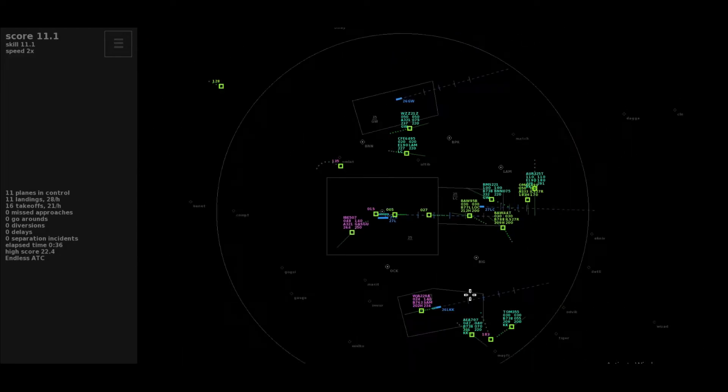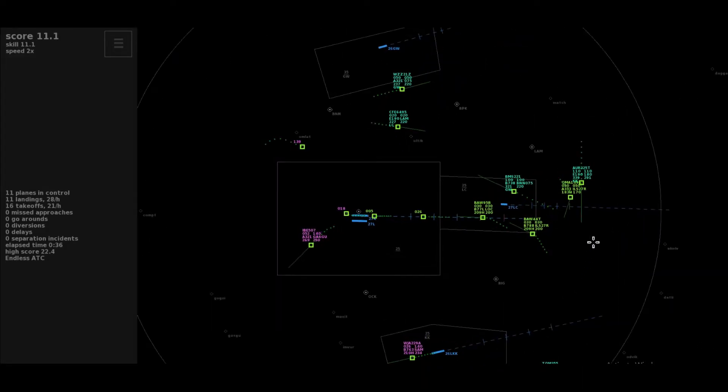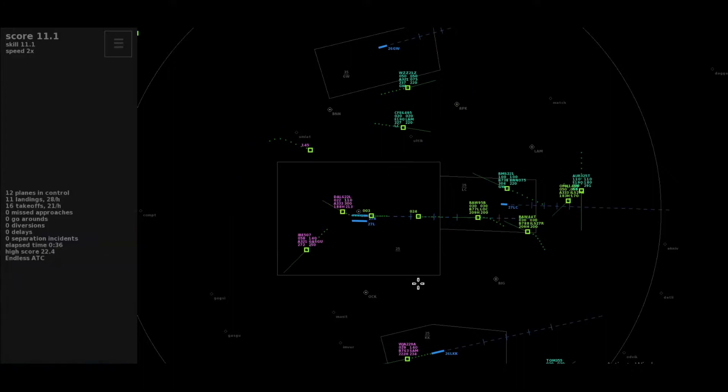Heading 29-er-5, cleared approach 27 right, Speedbird 4-4 Tango. Left 0-7-0, stop descent at altitude 4,000 feet, Europa 707. Climb to flight level 140, Westjet 229-0 Alpha.